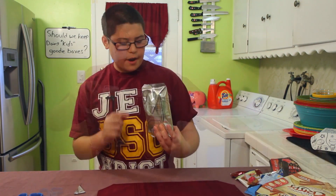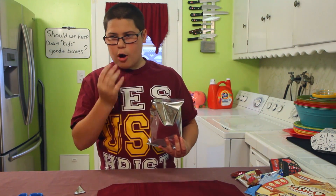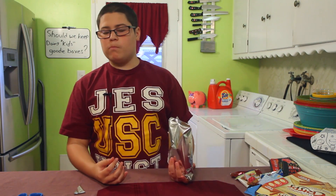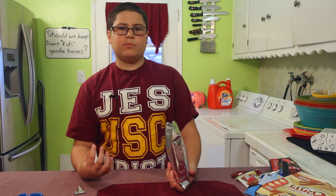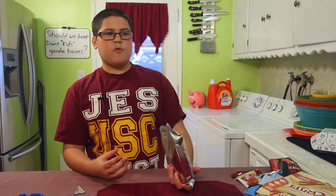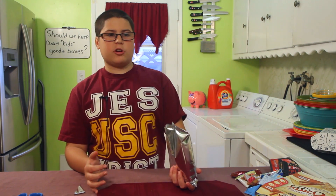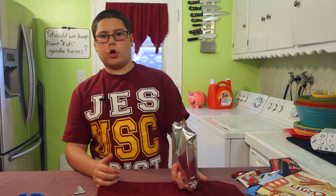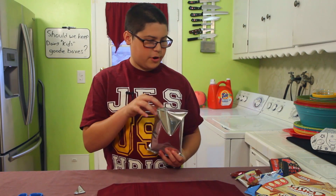Now we've got the Grammy Crisps — cinnamon and sugar crackers. I really like this. It's crunchy; I've always thought cinnamon and sugar was a good combo, and it actually just tastes like a chip version of a churro. You guys might want to look into this — pretty good.